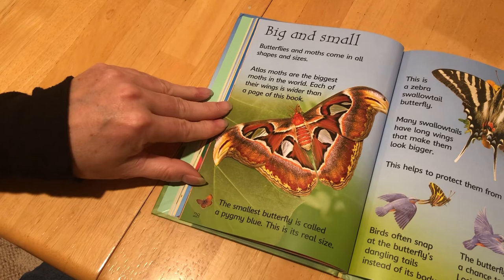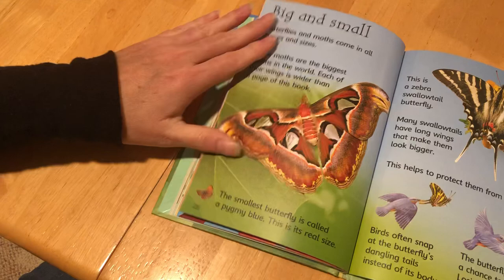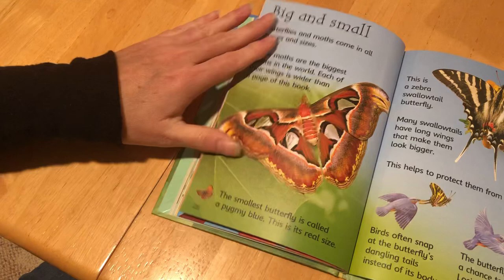Big and Small. Butterflies and moths come in all shapes and sizes. The Atlas Moth is one of the biggest moths in the world — each of their wings is wider than this page of the book. And that's pretty wide because this book is pretty small, so that would be a pretty big butterfly. The smallest butterfly is called the Pygmy Blue, and this is its real size. Look how tiny that is — it's almost as big as my fingernail.